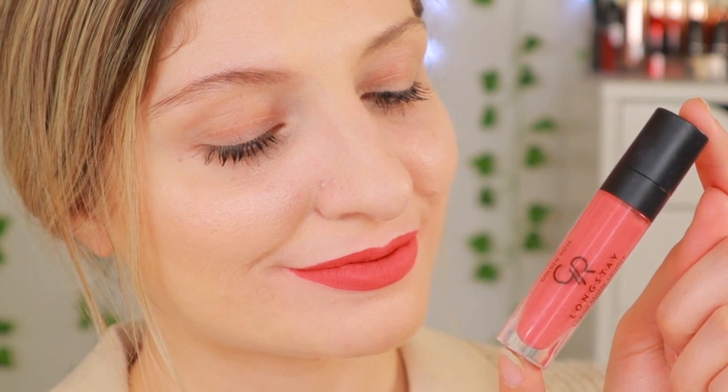So why not check out the Golden Rose new liquid lipstick shades? They're absolutely stunning — look how pretty it is. And now it's fully dried, so pretty. I love this one. I knew I would love this one. So this is shade number 41.